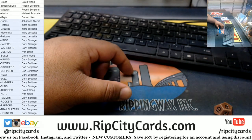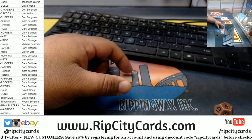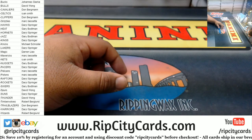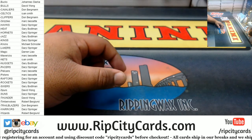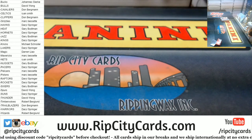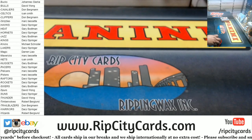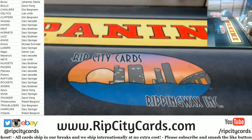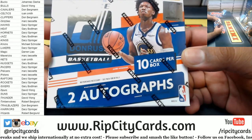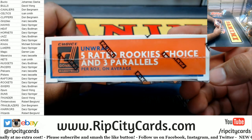All right, now is a last chance to trade. Put the teams in alphabetical order there. Last chance to trade — give you a minute or so to see if you want to trade or not. Here's the choice: ten cards per box, two autos on average, five rated rookie choice and three parallels on average.